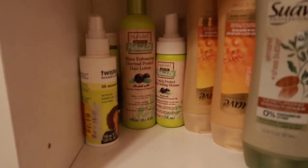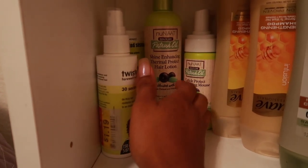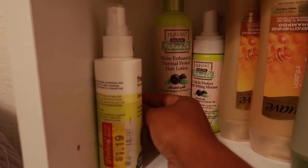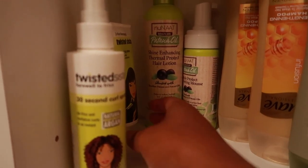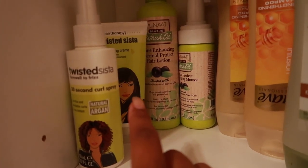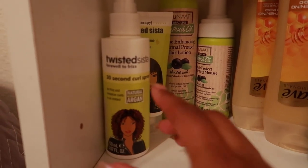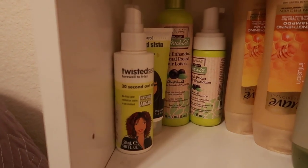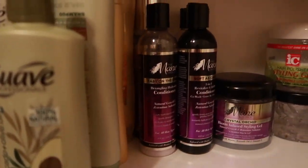At the back here we have NaturAll — they sent me a couple of products about two years ago. Not a big fan of their styling products, but their deep conditioners are really good depending on which ones you get. We have Twisted Sister — their 30-Second Curl Spray and a blow drying cream. The blow drying cream is okay, but the curl spray is great — I used it on my son's hair. They also had a coconut leave-in spray that was good.